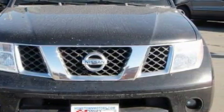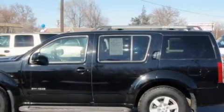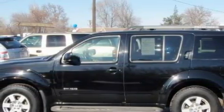Complementing this Nissan's contemporary styling is a stunning array of desirable features, which include power windows, cruise control, a CD player, side curtain airbags, rear impact crumple zones, and this vehicle has just over 63,000 miles.